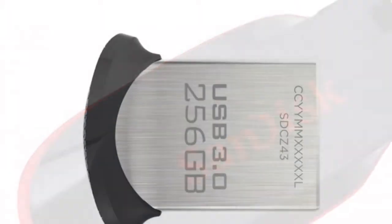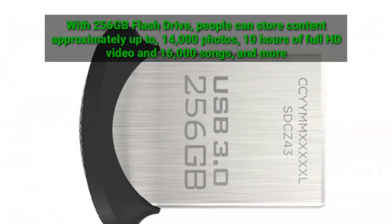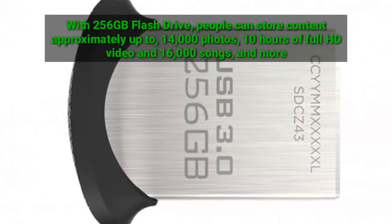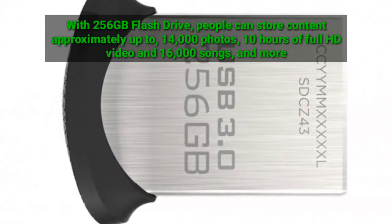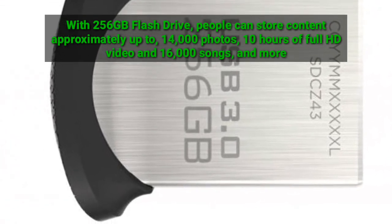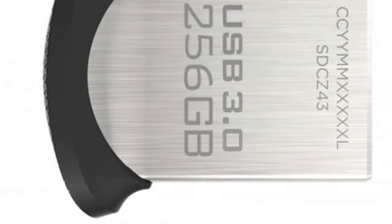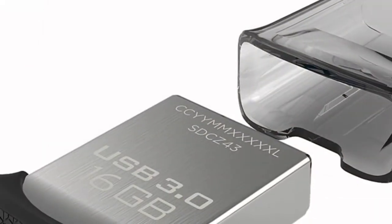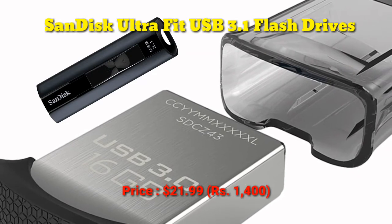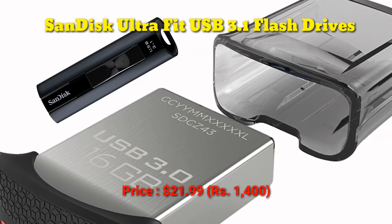The company says that with 256GB, people can store content approximately up to 14,000 photos, 10 hours of Full HD video, and 16,000 songs, and more. The SanDisk UltraFit USB 3.1 flash drives come in various capacities: 16GB priced at $21.99, roughly Rs. 1,400, and 32GB priced at $34.99.